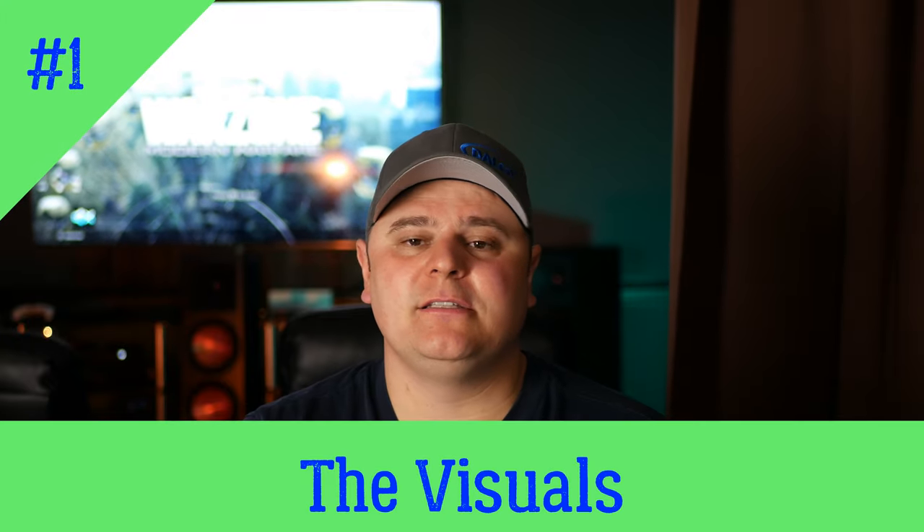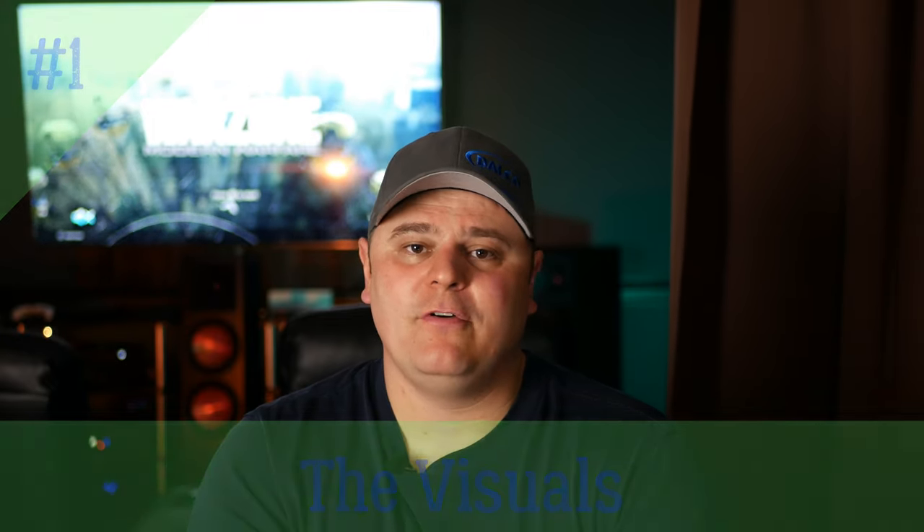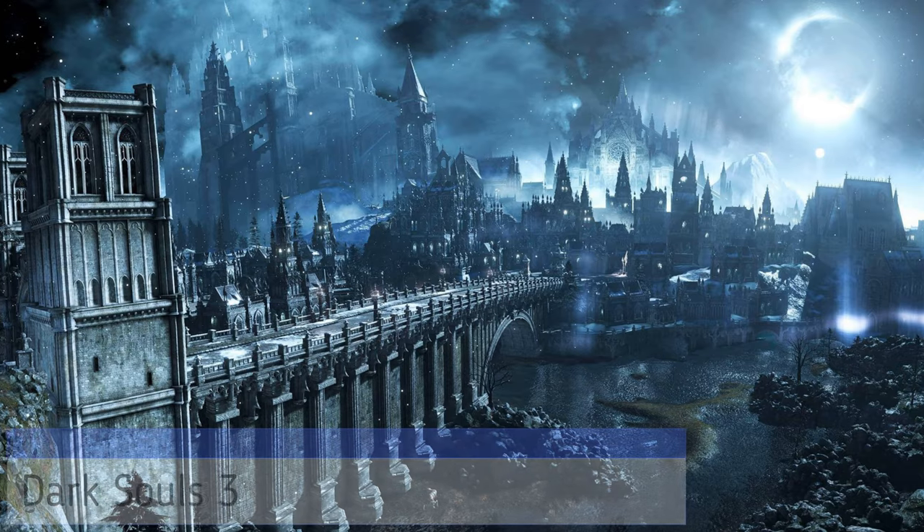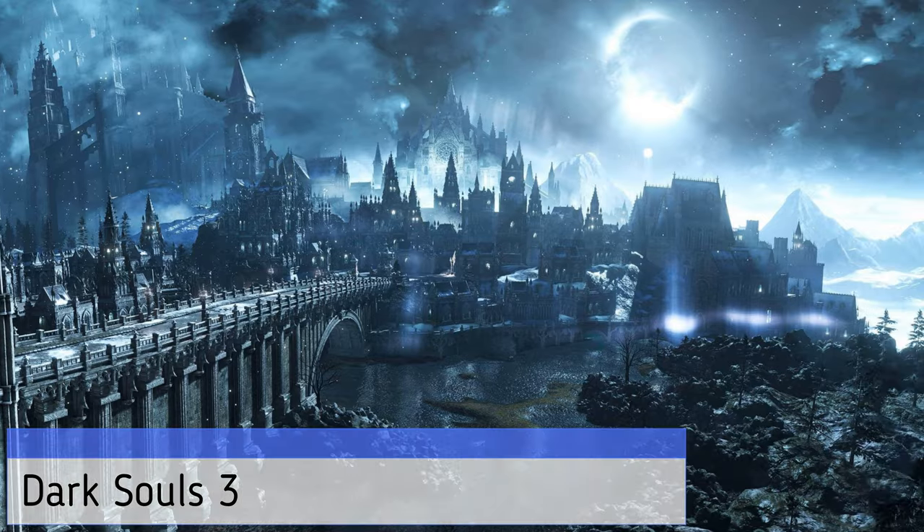Let's start discussing my top four reasons as to why you should game on your home theater — because top five and top ten lists are overdone. Reason number one is the visuals. Chances are if you have a home theater, that means you have a larger screen, whether it be a television or a projector, and the games nowadays and next generation games are really starting to take advantage of that screen real estate.